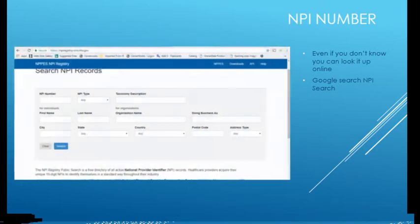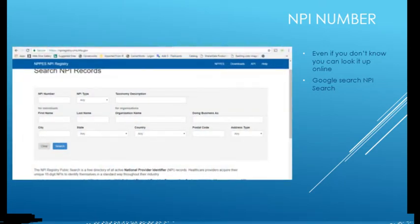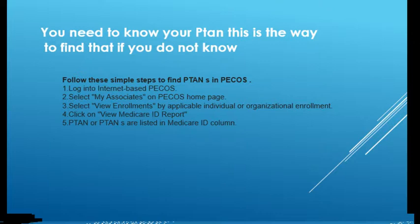The NPI number — even if you don't know it by heart, you can just Google it. There's an NPI search directory online; just Google 'NPI finder' and you'll find it. That's the easiest number to get. Your PTAN — if you're in private practice, you probably know it. If not, you can go to the PECOS website to get your PTAN. If you work for someone and don't have access to the PECOS site, just ask your practice. They should give you that information. If they don't, that could be a red flag that something's not right.